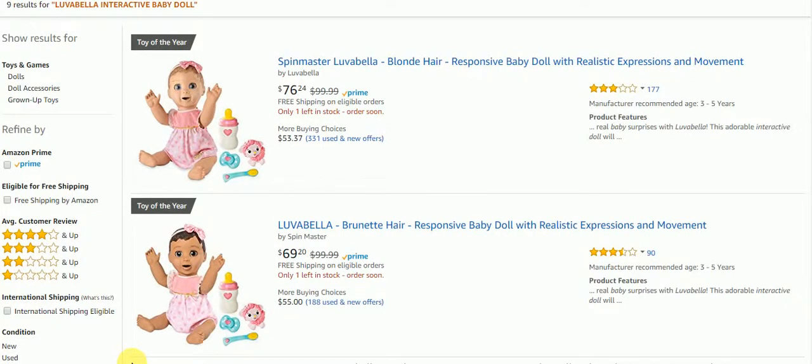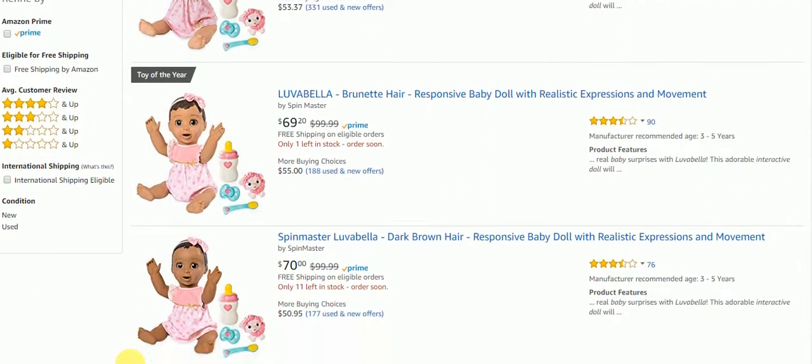Hello everyone and welcome back to my channel. In this video we're going to take a look at the Love of Bella interactive baby doll. This is a responsive baby doll with realistic expressions and movements. It's the toy of the year.